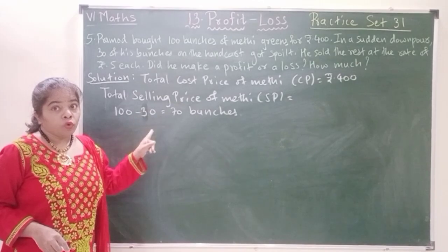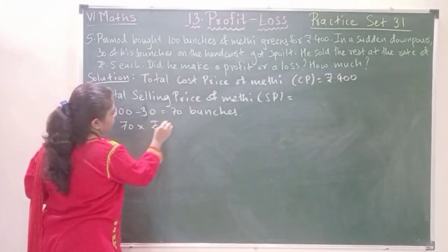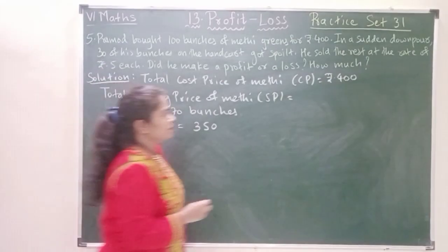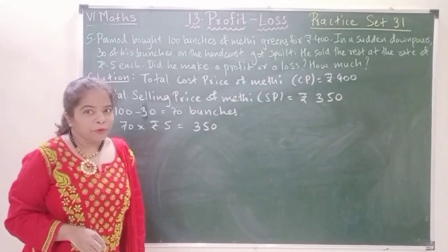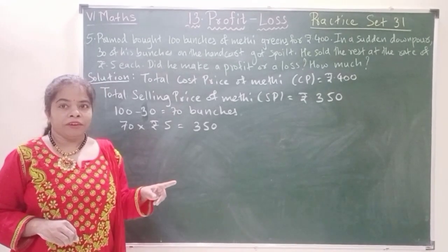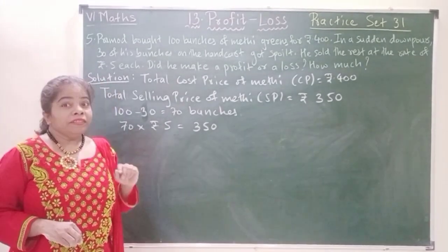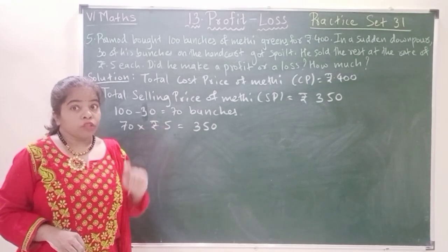These 70 bunches are sold at 5 rupees each, giving us 350 rupees as the total selling price. I hope you all have understood what we have done here. Out of 100 bunches, he is losing 30, and the remaining 70 he is selling at 5 rupees. Now, we can see that the cost price is bigger and the selling price is smaller, so it is a loss for him.